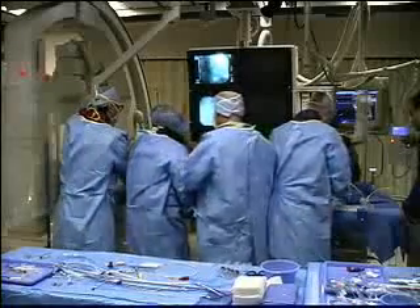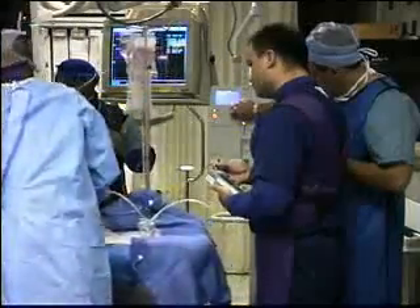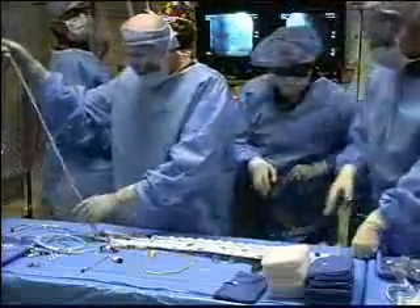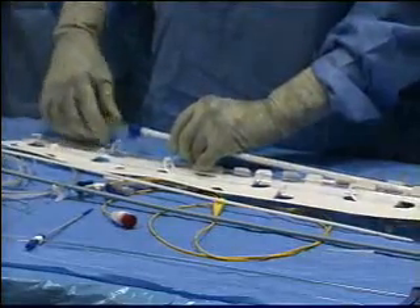Essentially, the pump is doing the work for the left side of the heart, giving it time to rest. This critical time allows patients a period of recovery before undergoing another procedure or transplant. The device is not just for patients undergoing interventional procedures in the cath lab — it's also for patients that have had heart surgery and are not doing well.